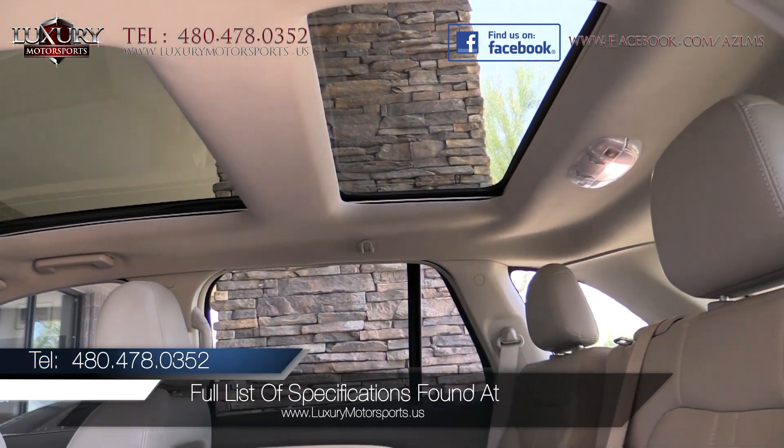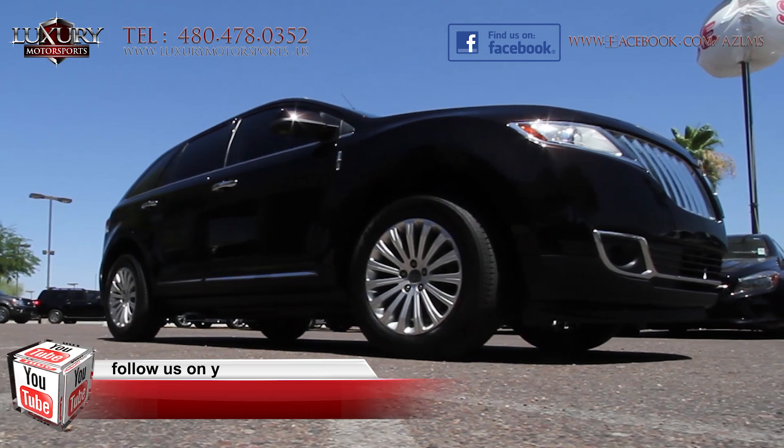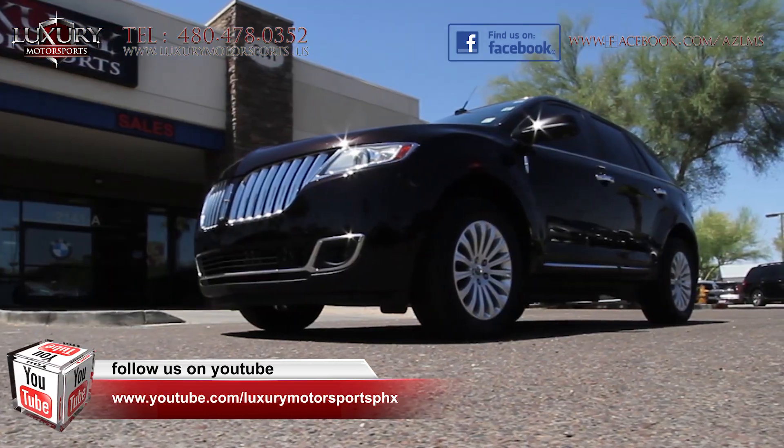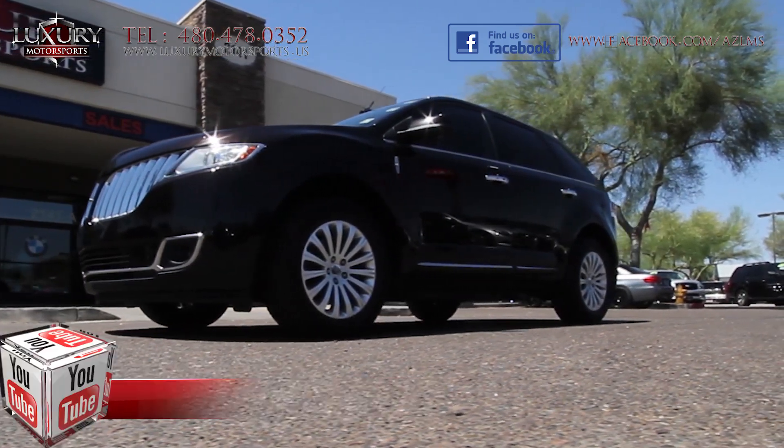We invite you to come and experience the MKX's smooth and brisk acceleration, light and precise steering, sporty handling and comfortable, quiet ride quality.